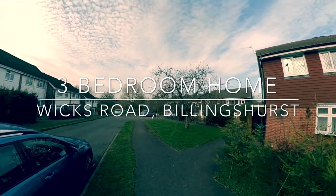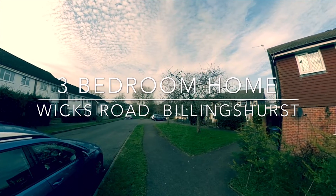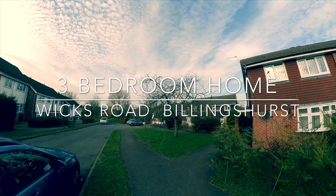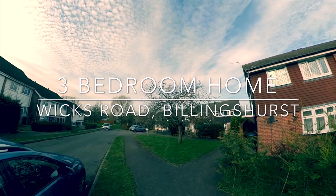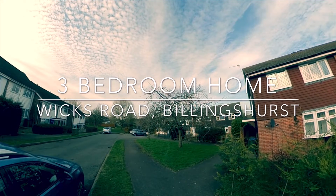Welcome to another Homed-in video tour. Here we are at a three-bedroom end of terrace property in Wicks Road in Billingshurst, very close to the station and town centre. We're in a cul-de-sac today which means very little traffic around the area, surrounded by birds as you can hear, and the home we're going to look at is just over there on our right. Let's get going.